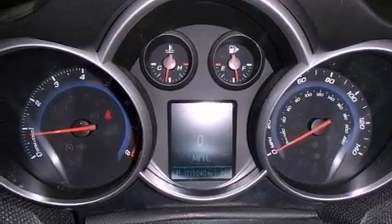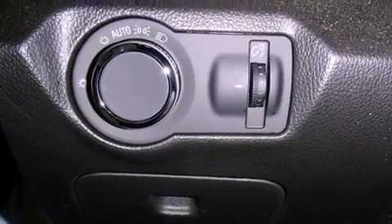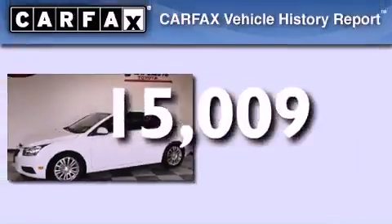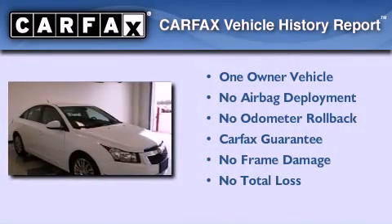A passenger side vanity mirror, an anti-lock braking system, full power accessories, and this vehicle has less than 16,000 miles. This Chevrolet has had only one owner and it qualifies for the Carfax buyback guarantee.